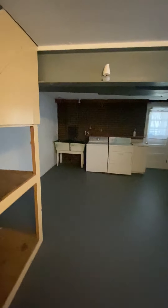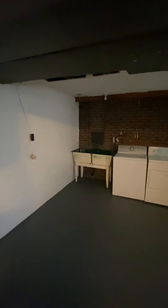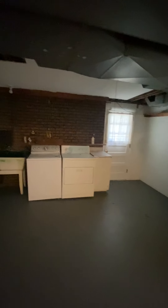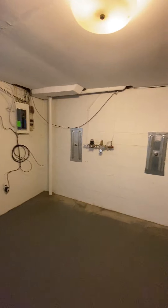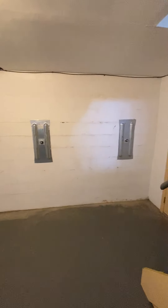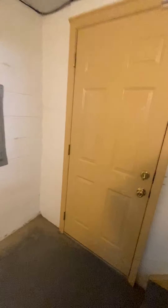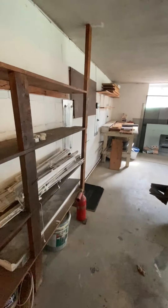The basement is unfinished, but it has a lot of space for storage or a play area for the kids. It does have a utility tub, washer and dryer, and a door leading out to the rear yard, plus the furnace and hot water tank. The owner had wall anchors installed on the front wall of the house at the end of 2019, and those wall anchors continue into the garage along that front wall as well.